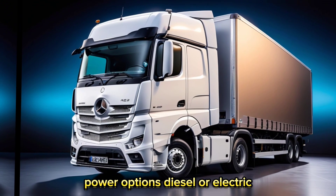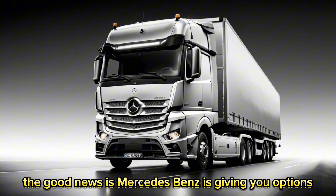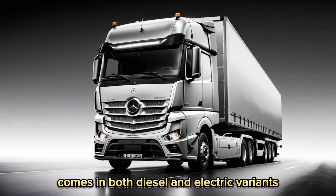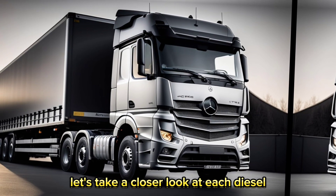Power options: diesel or electric? The good news is, Mercedes-Benz is giving you options. The 2024 Actros comes in both diesel and electric variants. Let's take a closer look at each.